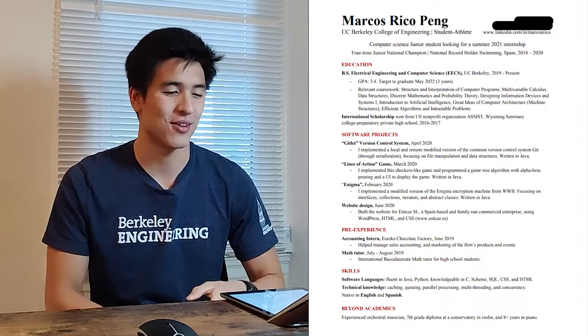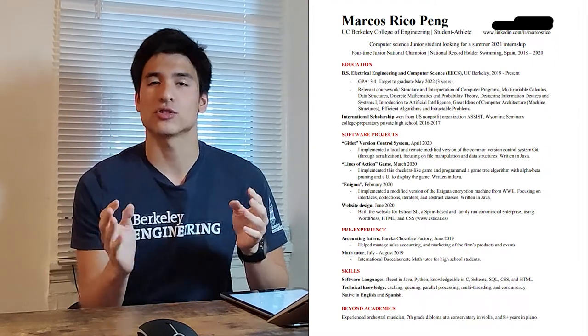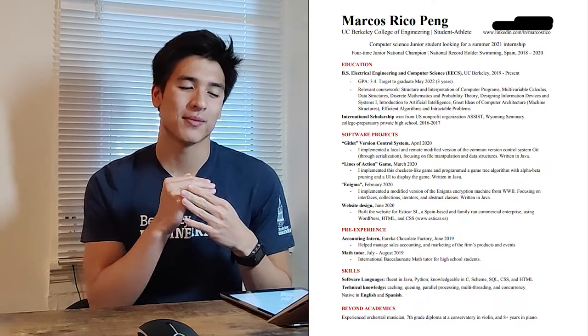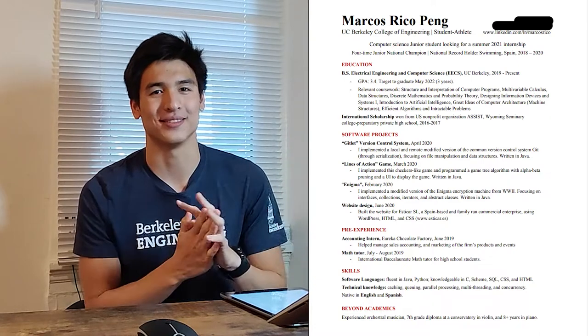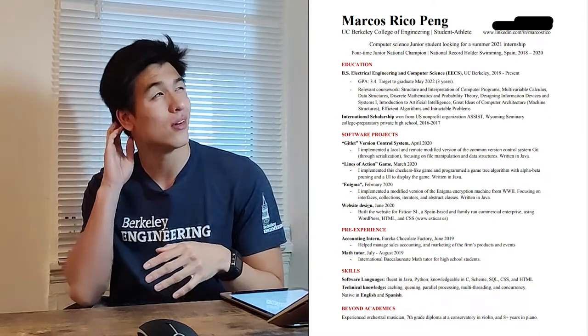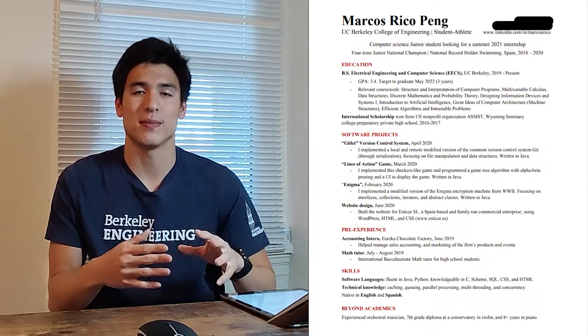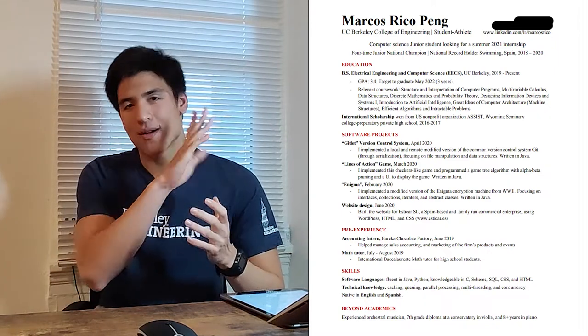Now let me go through my resume. I don't have a lot of experience — this was actually my first internship. I have my name, College of Engineering, and I'm also a student athlete, which is a big part of me, so I included a small line about my swimming accomplishments. For education, I have my EECS degree and a 3.4 GPA, along with relevant coursework — all the CS classes I'd taken. For software projects, I have a GitLit version control system where we implemented a simplified version of Git, a Lines of Action game, and a website I designed for my family's enterprise called Estiga.